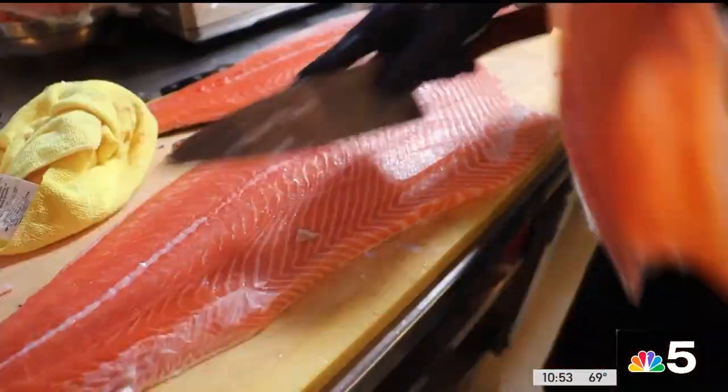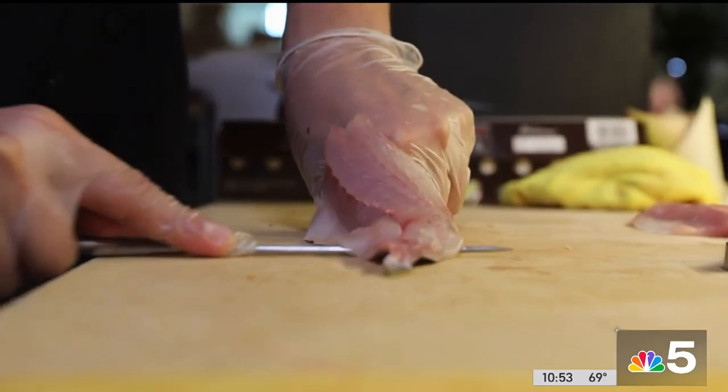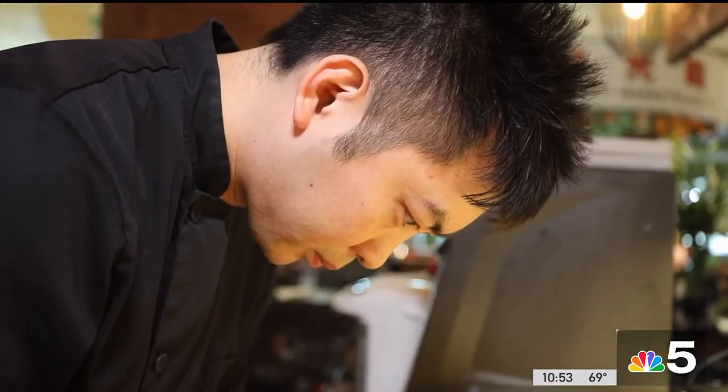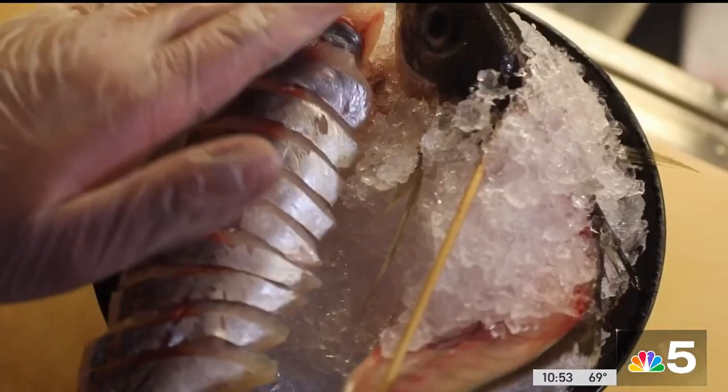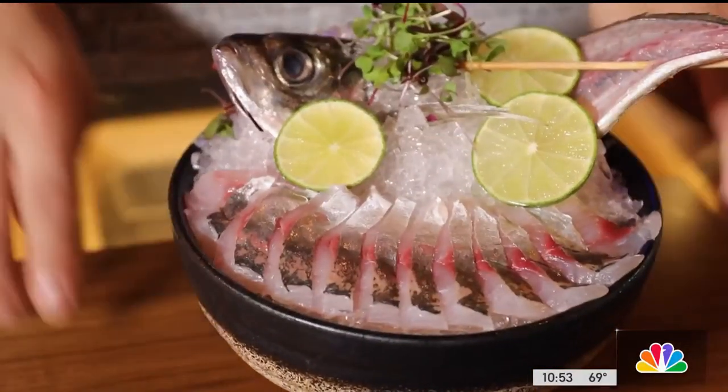Then they meticulously pull the pin bones out. The salmon flesh is a gorgeous deep orange highlighted with parallel lines of fat. Fung removes the silver skin of his mackerel with a chopstick, and within minutes he's sliced it and presented it in a flamboyant display, including the carcass it just came from.